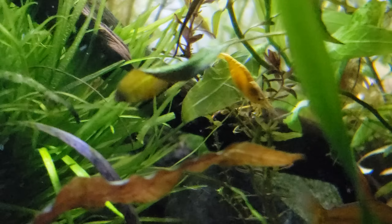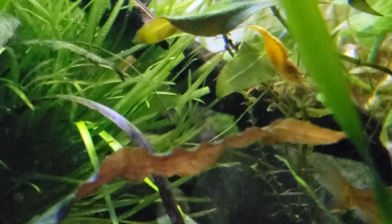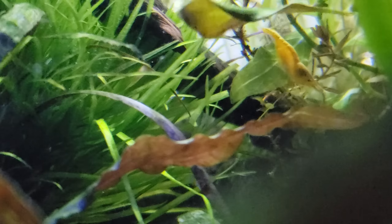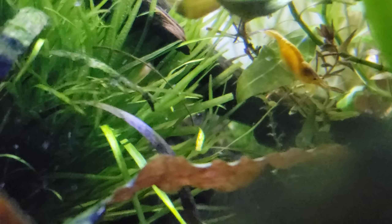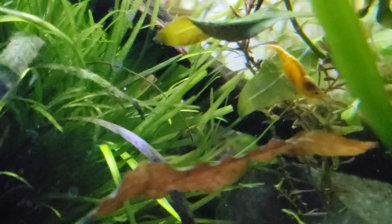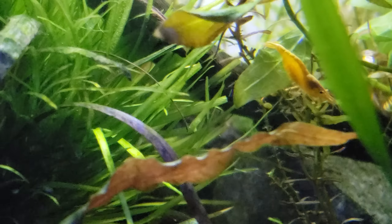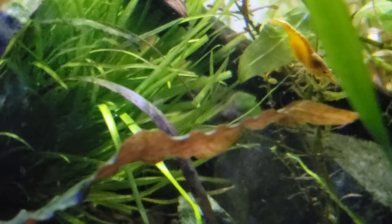Now neocaridina breed pretty frequently, so there's nothing extra special about a pregnant neocaridina being shown on film. However, this has been an experiment in this tank to see if it's planted enough, if the stress is low enough, for these shrimp. There are only 12 shrimp in here currently, as of when I put them in, which was maybe two months ago. So I wouldn't have expected them to start breeding until very recently.